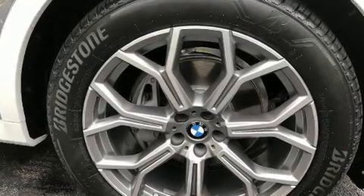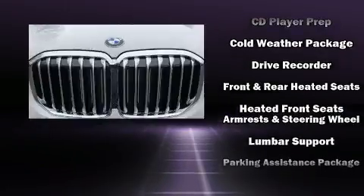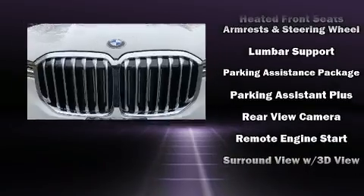BMW ensures the safety and security of its passengers with equipment such as head curtain airbags, a security system, and four-wheel disc brakes with ABS.